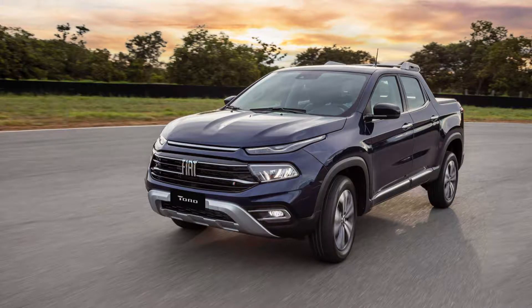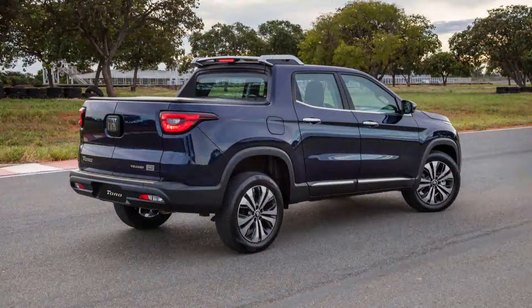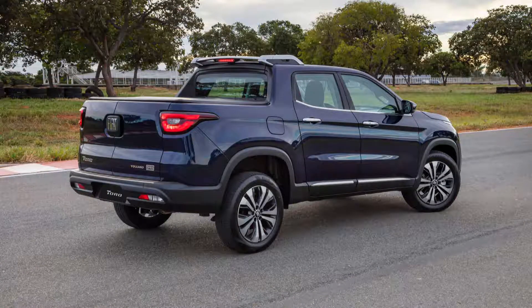The Fiat Toro model will not be sold in the US with the RAM logo, so the two models will not be in competition. The new changes in this upgrade include updated split headlights.